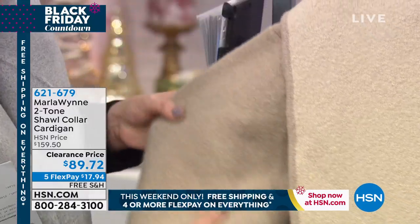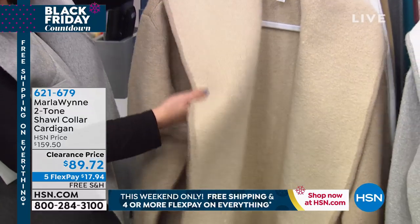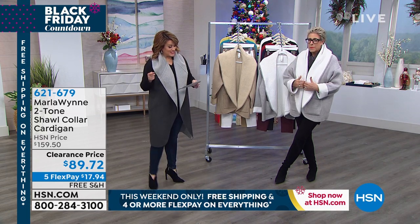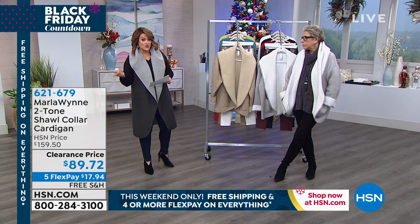It's more of a coat than just a sweater. It's a very special piece. The price is ridiculous — we took it from $159 to $89 and 72 cents. It's on free shipping and handling. You order your true size, extra small through 3X.